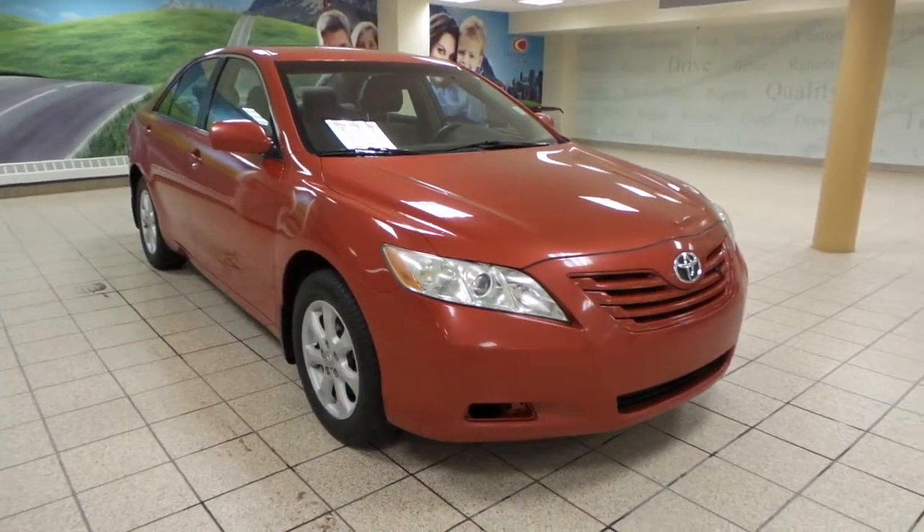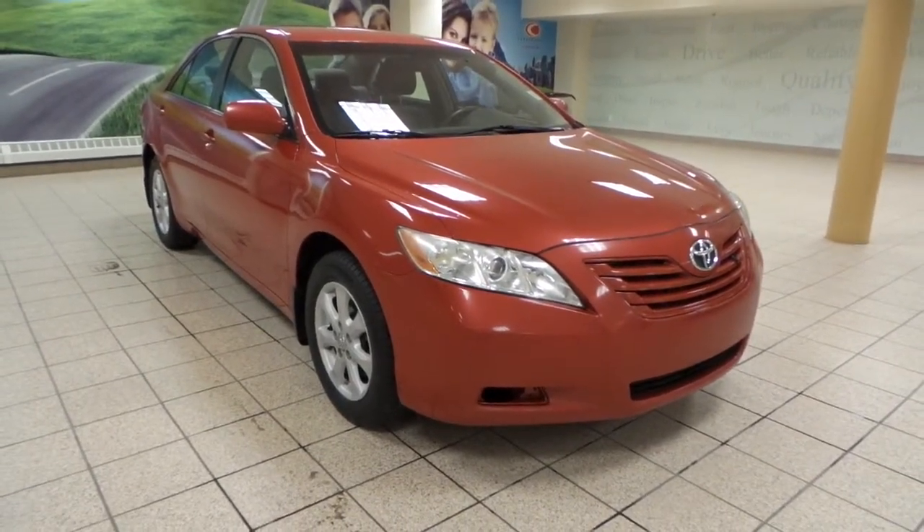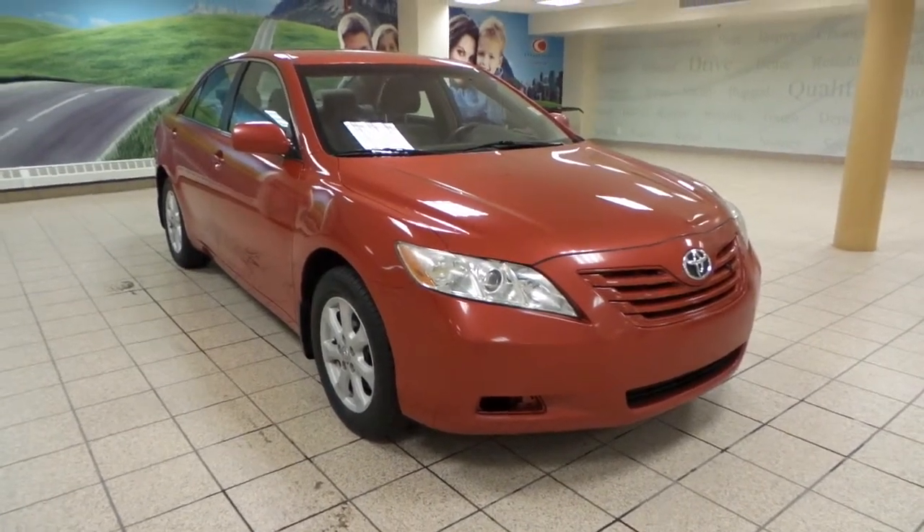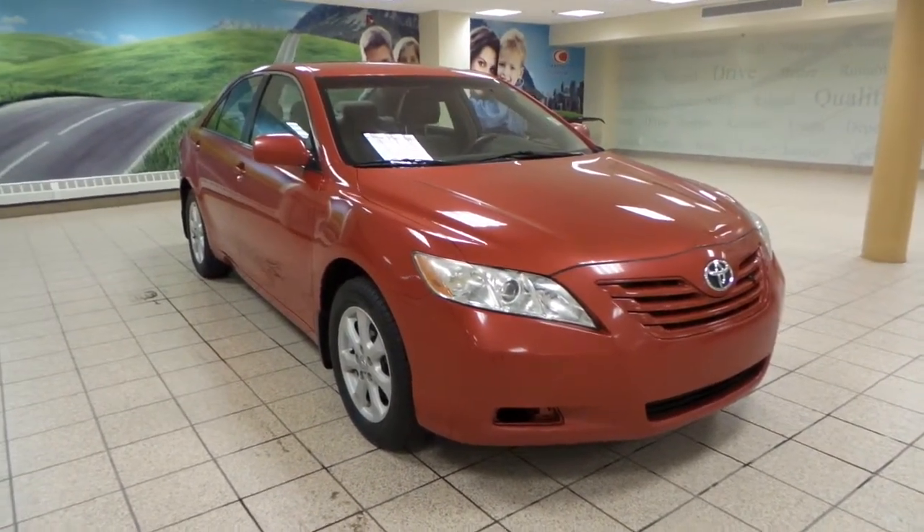Hey there, it's Danny from Charles Glenn Toyota Scion. We're looking at a 2008 Toyota Camry LE. It's a 5-speed automatic transmission in front-wheel drive, and it's a 4-door.